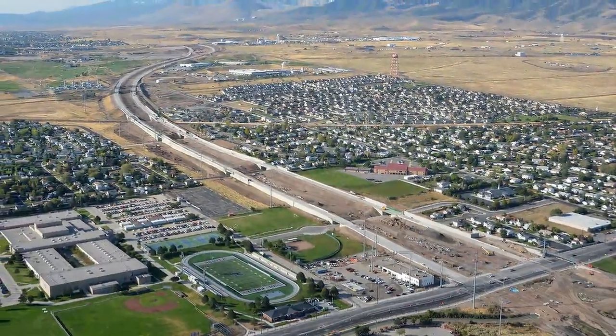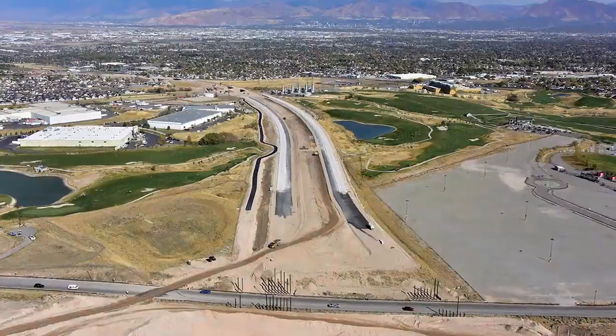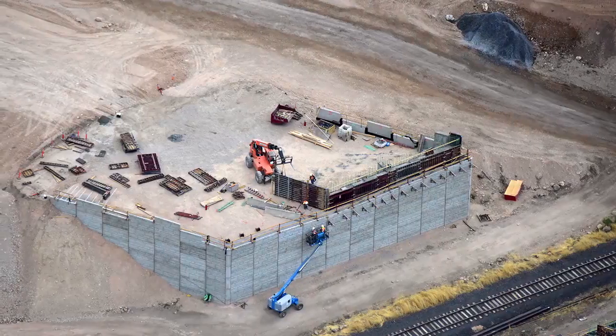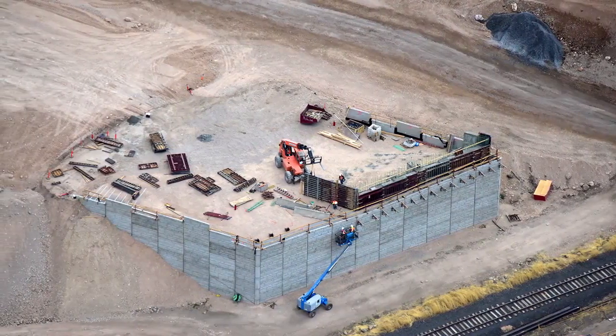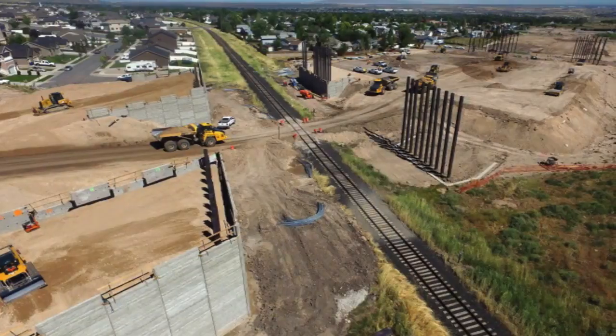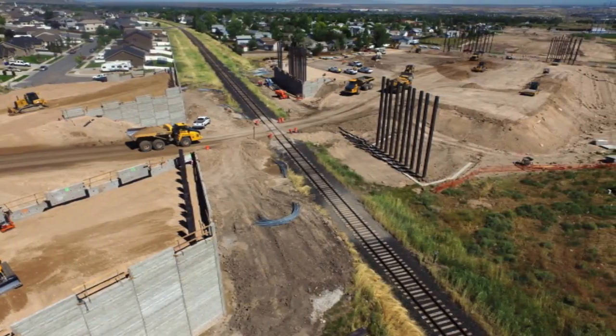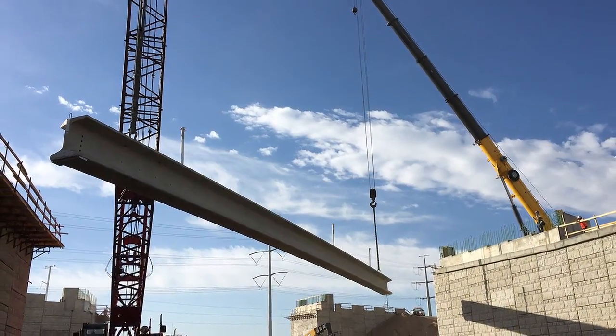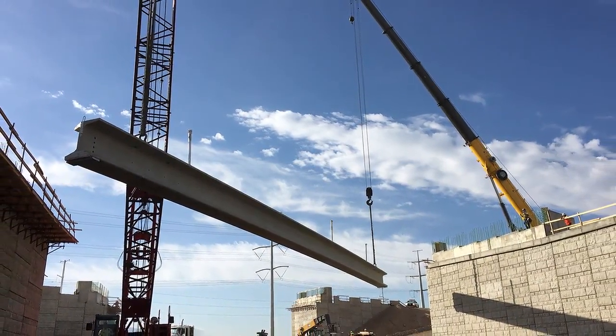Most outstanding highway project over $10 million: Mountain View Corridor, 4100 South to 5400 South. The $61.8 million project added two miles of outside freeway lanes in both directions of this critical West Valley City artery, utilizing both concrete and hot mix asphalt paving.